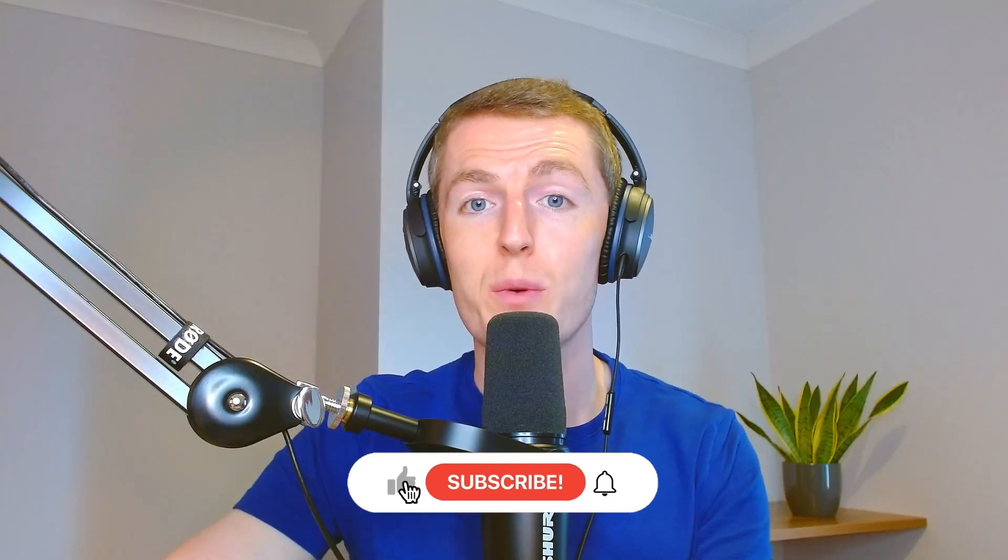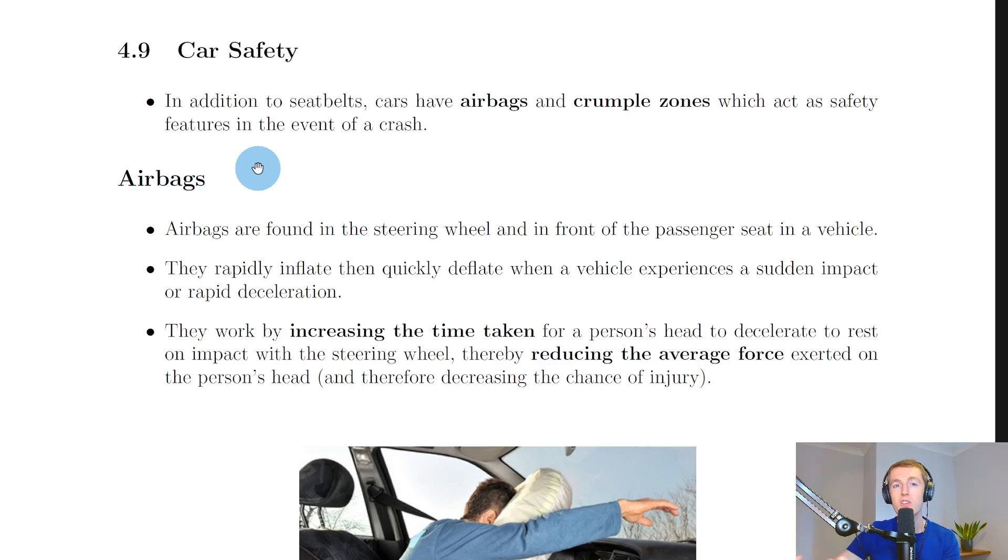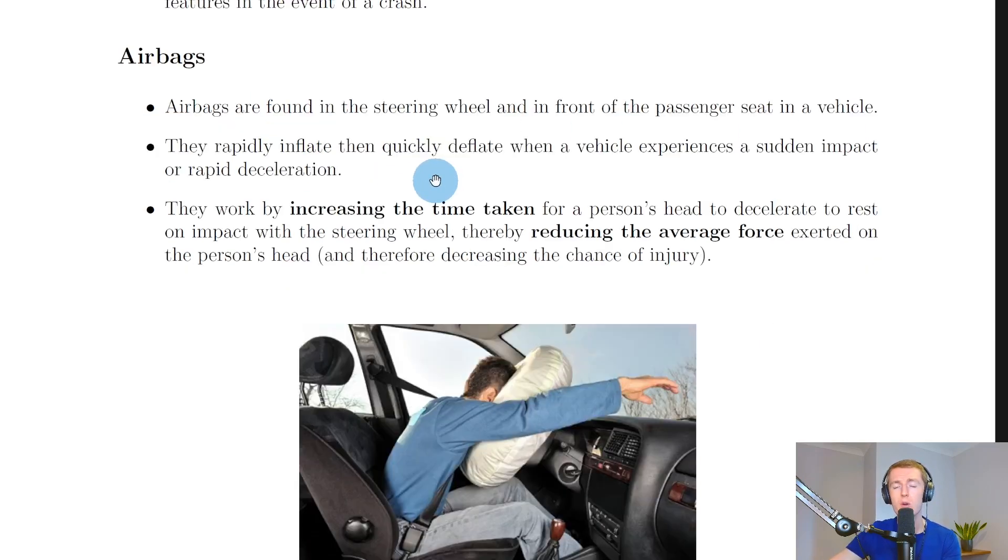In this video we're going to look at car safety. When we looked at Newton's three laws of motion, we saw that seat belts could be explained using Newton's first law, but also Newton's third law. In addition to seat belts, cars have airbags and crumple zones which act as safety features in the event of a crash. We're going to look at airbags and then crumple zones, and we'll see that both of them work in a very similar way.